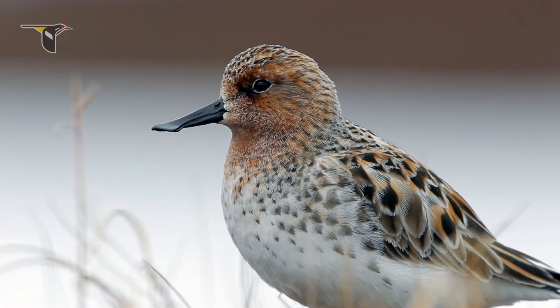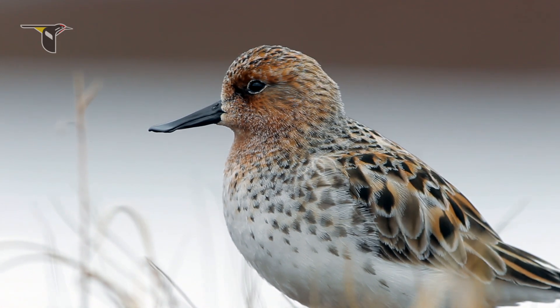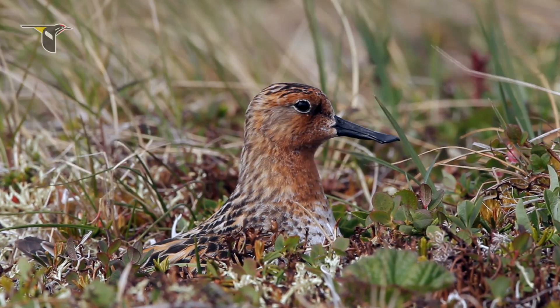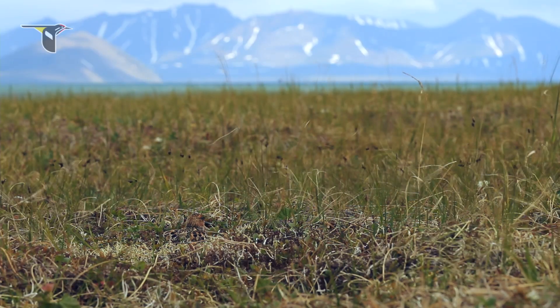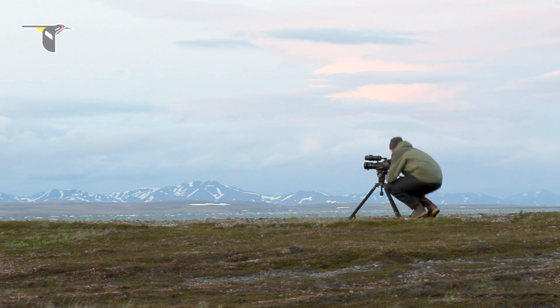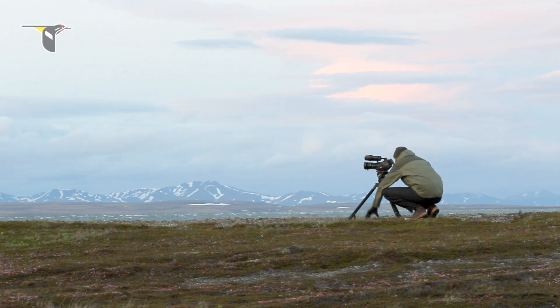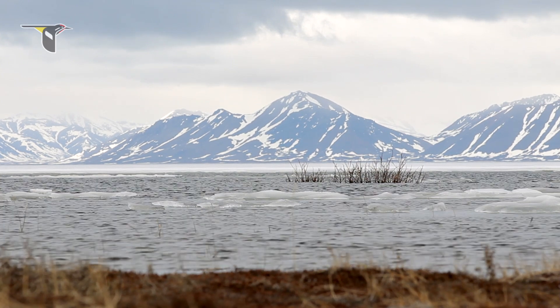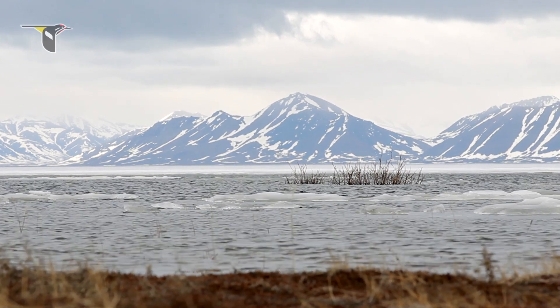Among all these different shorebird species, there's one species — the spoon-billed sandpiper — that everyone who is fascinated by shorebirds wants to see. Historically, it's been one of the hardest shorebirds to find. They breed in remote areas in Chukotka, in the Russian Far East, and winter in isolated places scattered throughout Southeast Asia.